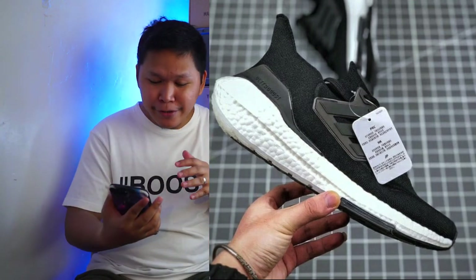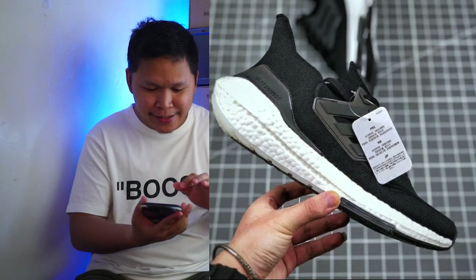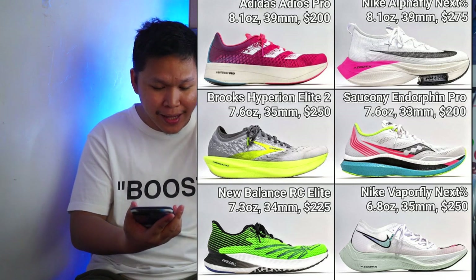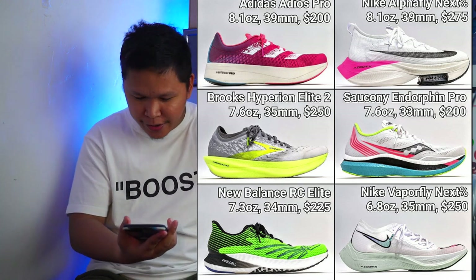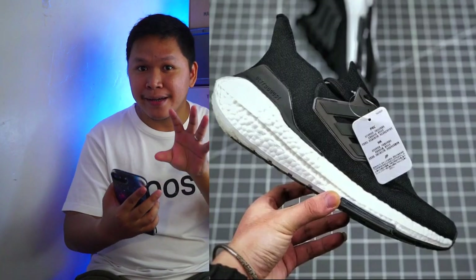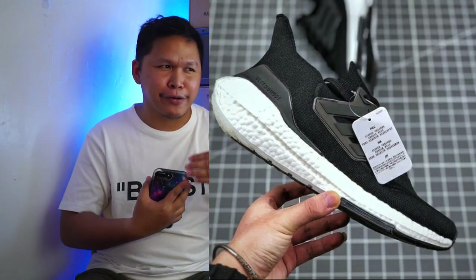I would say it is exaggerated — it is big — but when you check out other running shoes, like the Light Strike, the Adidas Adios Pro using the new Light Strike Pro, it's thick. The Nike Alphafly Next Percent, the Brooks Hyperion, the Saucony, the New Balance, the Nike Vaporfly — somehow the Adidas Ultra Boost 21 is competing with these new models.